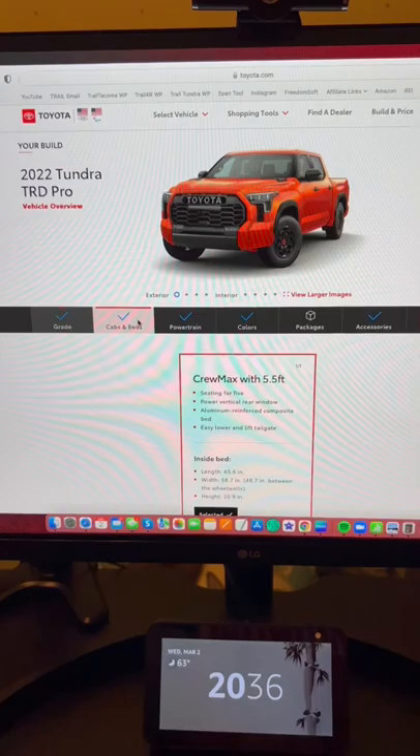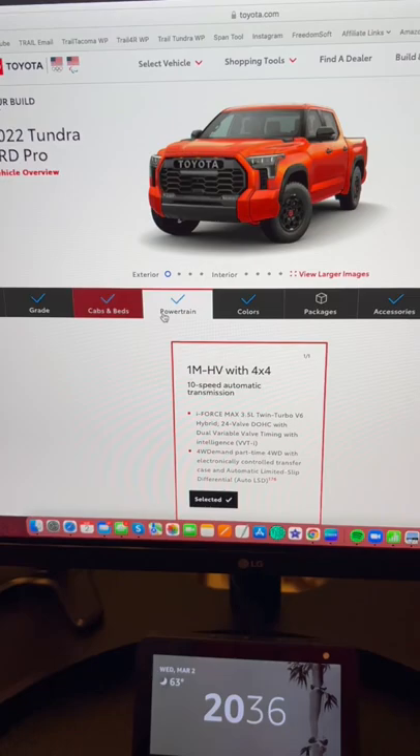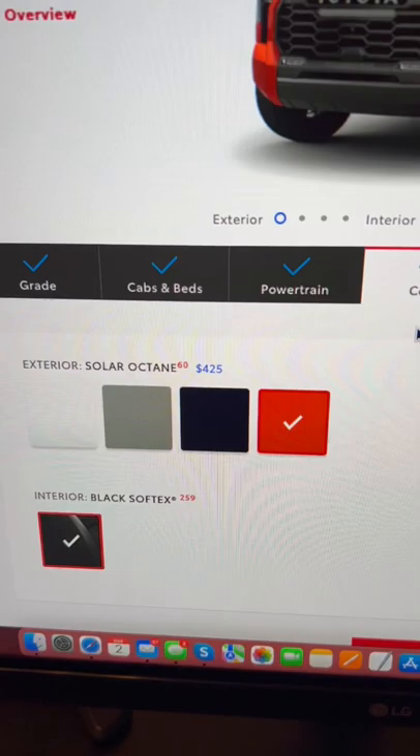What all can we put in it? Well, as I had stated in a previous video, everything's standard. So the powertrain is the hybrid. Cab and bed: CrewMax, five and a half foot.